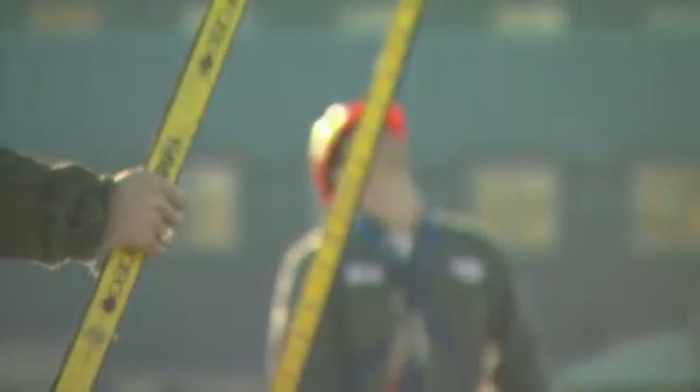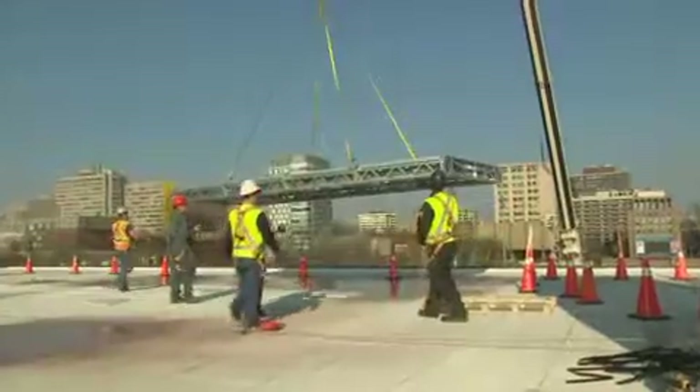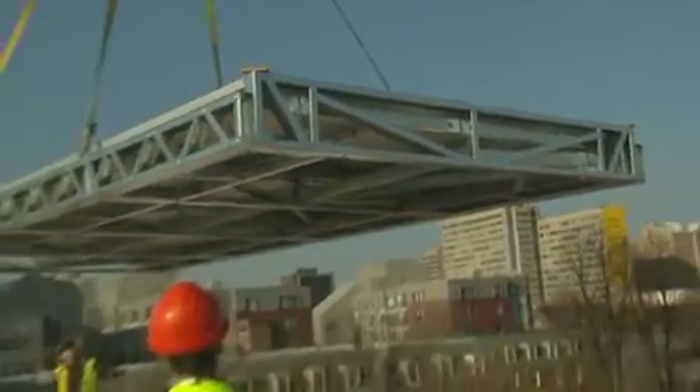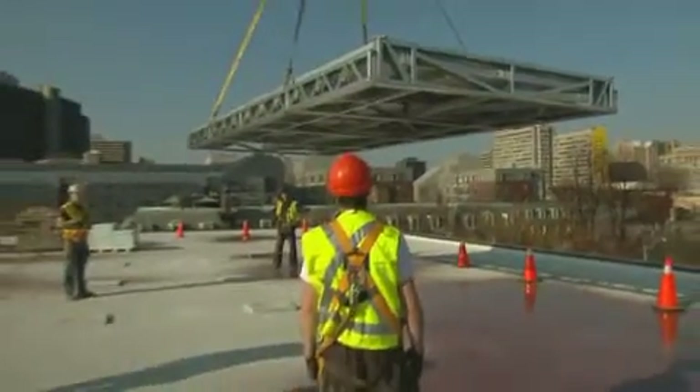SteelTree Structures takes safety seriously and retained an independent safety consulting company, Leader Industries, to monitor and evaluate the installation on site. SteelTree brought in Leader Industries for one sole purpose: to minimize the risk to the workers as well as to ensure the job goes completely safe without a problem.